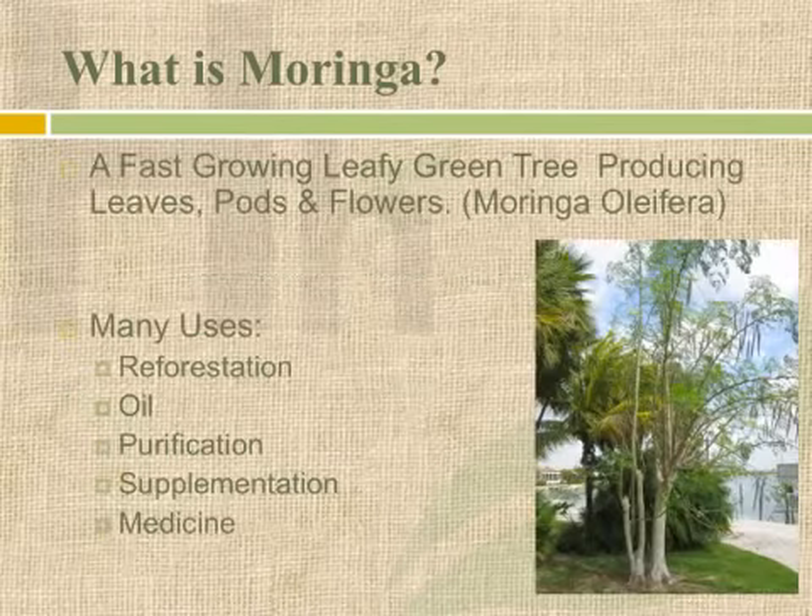So what is it? Moringa, in all actuality, is a tree. It's a very fast-growing, leafy green tree producing leaves, pods, and flowers. Now, there are actually 12 different types of Moringa out there, but the one that people refer to most when you hear the word Moringa is Moringa oleifera. So for all intents and purposes, what we're talking about today is Moringa oleifera.